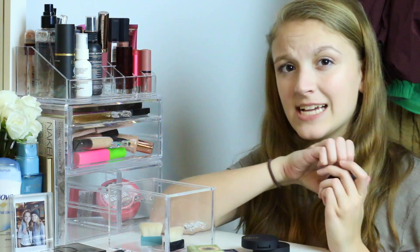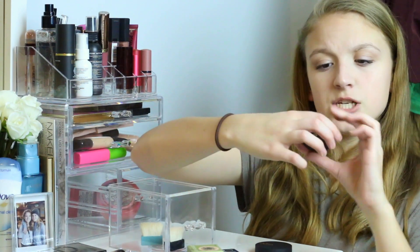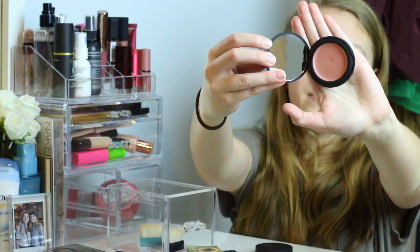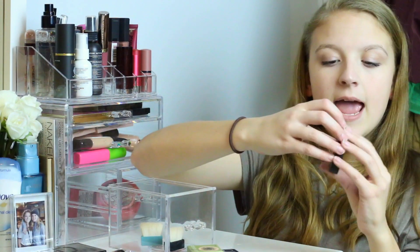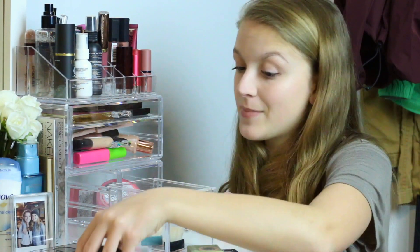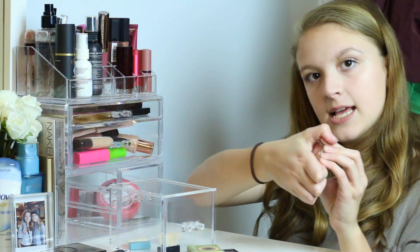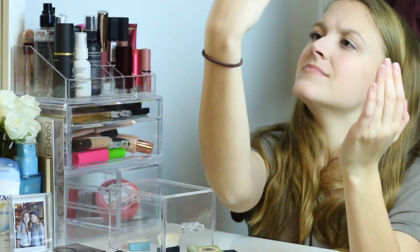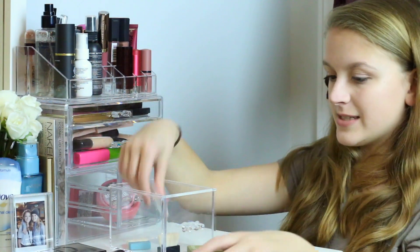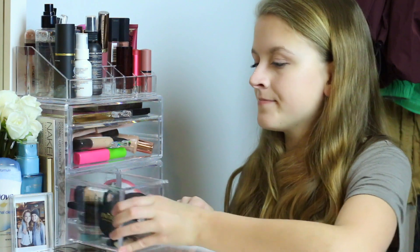I also have all three shades of the Inika Certified Organic Cream Illuminizers — really nice for a natural day when you're just putting some stuff on and going. The shades are Gold, Rose (good for more of a blush tone), and Spice. I actually have a whole other set of all three in my giveaway pile, so next time we do a giveaway you'll definitely be seeing those. And the last product in this drawer is the Essence Satin Touch Blush in shade 10 Satin Coral — a really nice matte blush shade, super cute. Everything from Essence is basically under five dollars.